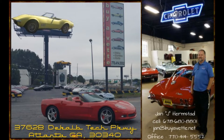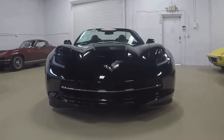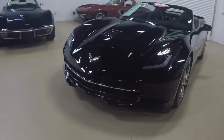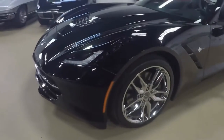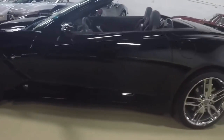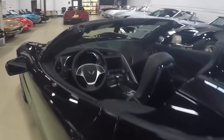Hey, this is Jan at Buy A Vet and today we're going to take a look at a 2014 convertible Stingray. A gorgeous car with only 3,000 miles on it. It is a Z51 3LT triple black, 460 horsepower LT1 engine. Beautiful car, just like new.